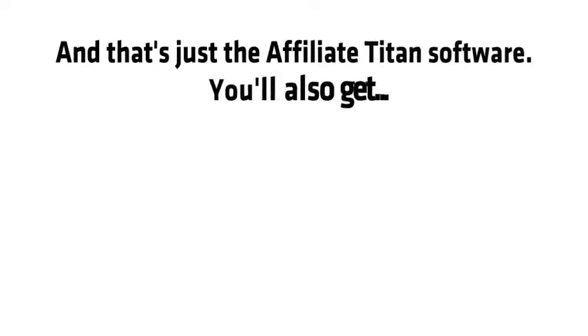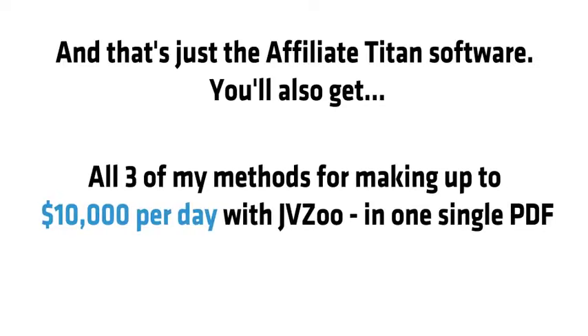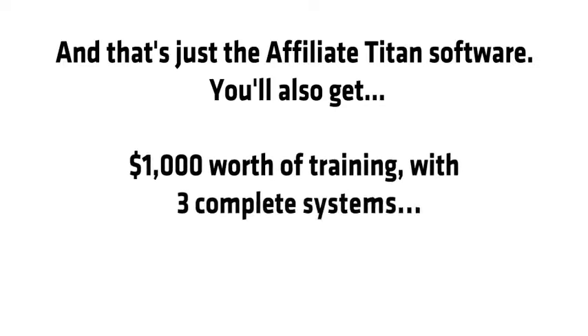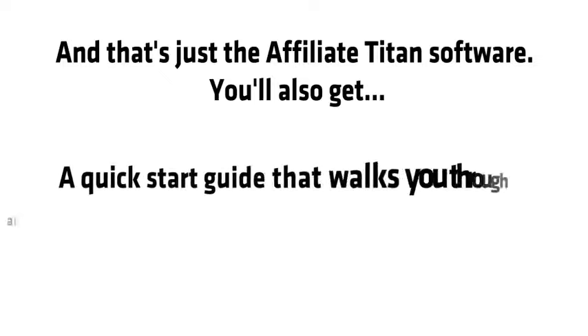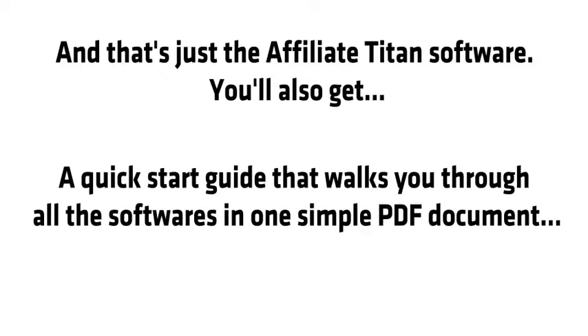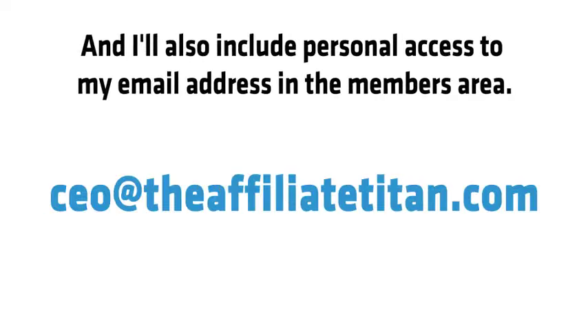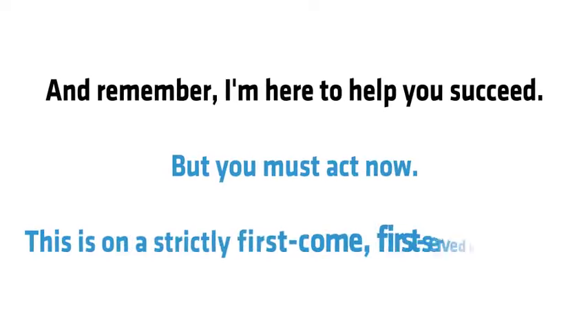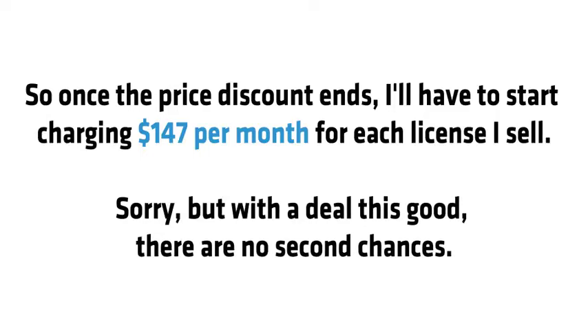That's just the Affiliate Titan software. You'll also get all three of my methods for making up to $10,000 per day with JVZoo in one PDF, $1,000 worth of training covering affiliate marketing on JVZoo, Clickbank, YouTube and Google, a quick-start guide walking through all the softwares, plus videos explaining all of my secret affiliate tips and tricks. I'll also include personal access to my email address in the members area. But you must act now — this is on a strictly first come, first serve basis. Once the price discount ends, I'll have to start charging $147 per month per license.